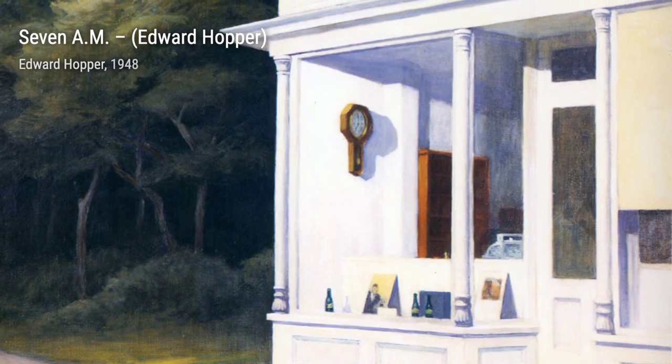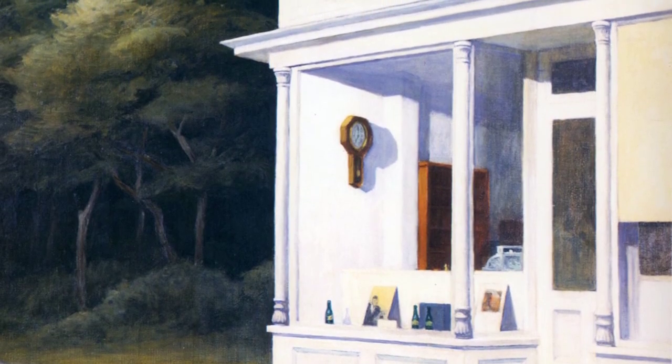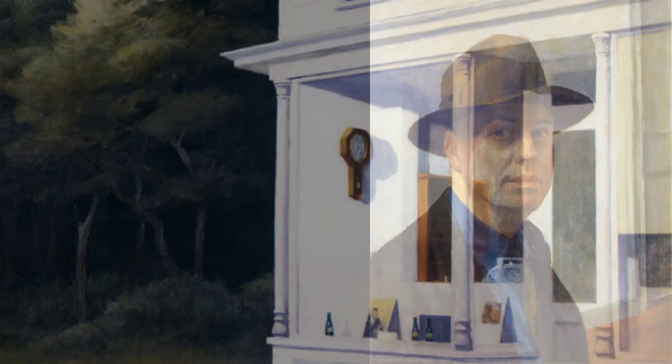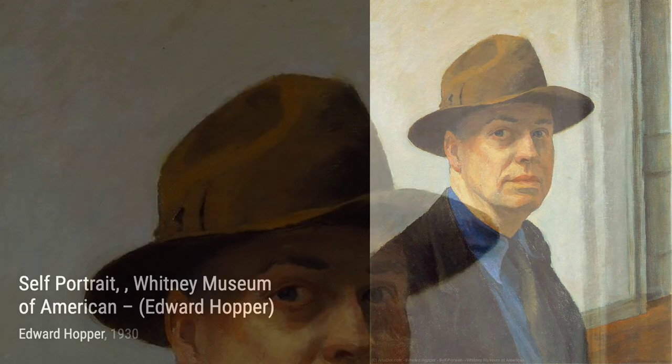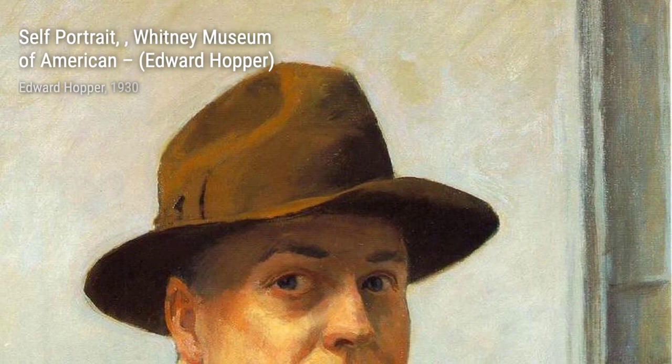Moving on, we come across Untitled 3175. Here, Hopper presents us with a glimpse into a dimly lit room, where a solitary figure sits in contemplation. The play of light and shadow adds a touch of mystery, leaving us wondering about the thoughts and emotions that fill this person's mind.